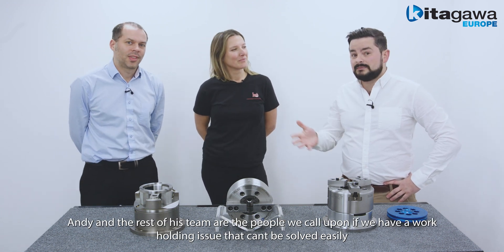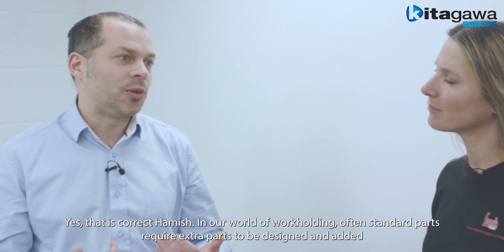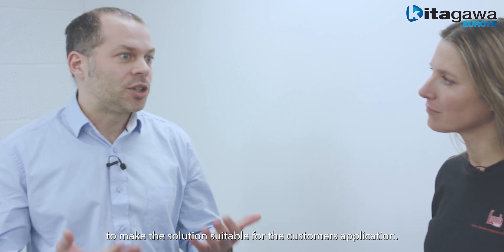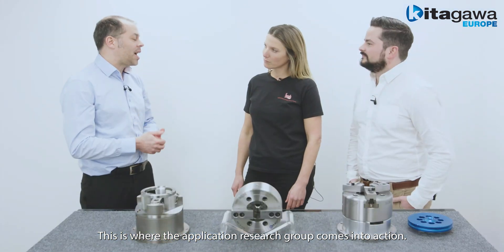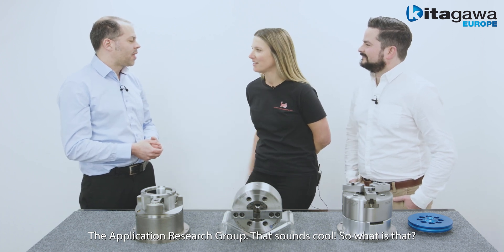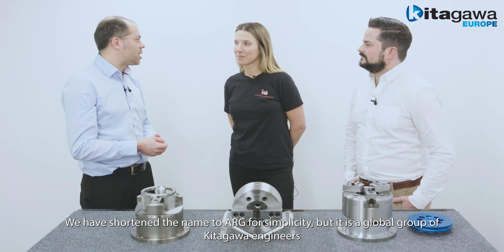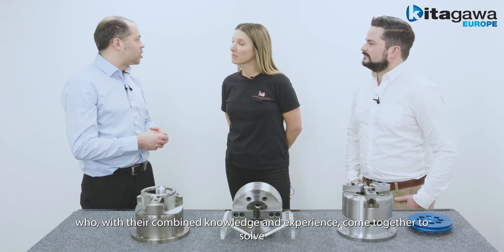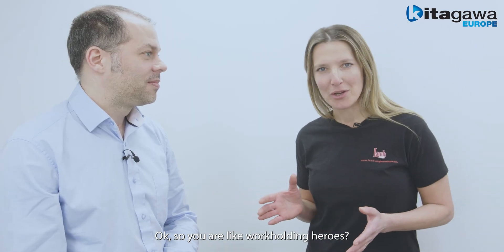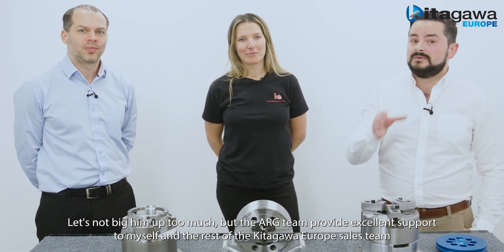Andy and the rest of his team are the people we call upon if we have a workholding issue that can't be resolved easily. In our world of workholding, often the standard parts need extra parts to be designed and added to make the solution suitable for the customer's workholding application. This is where the Application Research Group comes into action. We shorten the name to ARG for simplicity — it's a global group of Kitagawa engineers who, with their combined knowledge and experience, come together to solve complex workholding solutions for customers. The ARG team provides excellent support to the Kitagawa Europe sales team.